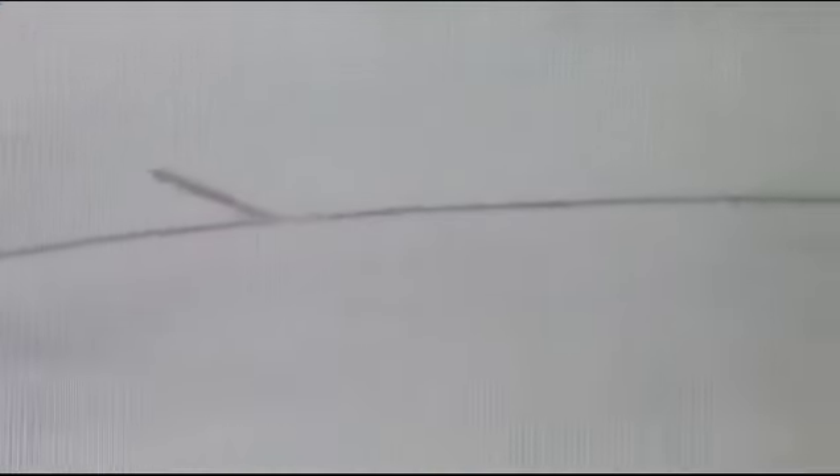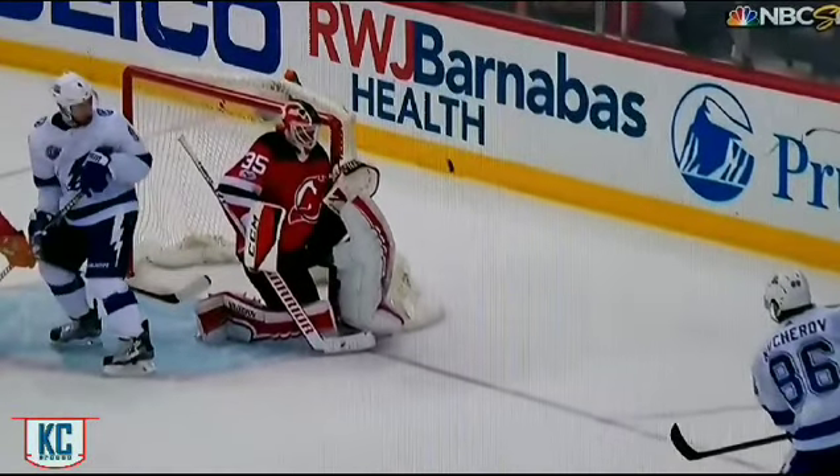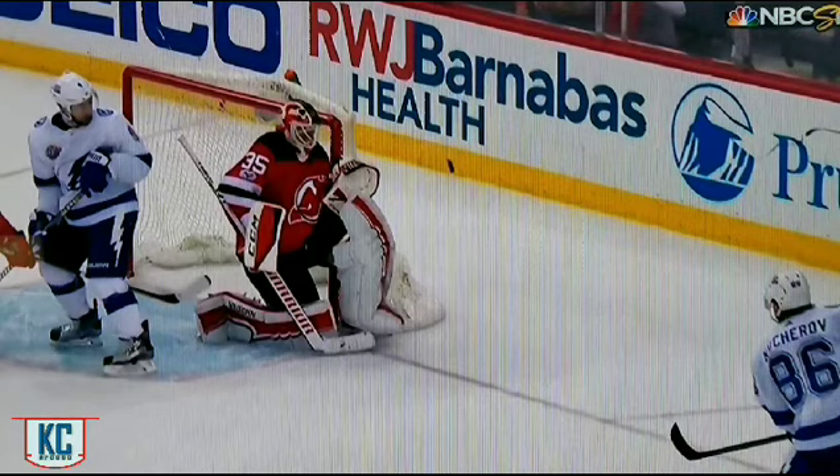Doesn't catch it, but still a fantastic play. The RVH is a fantastic save selection — I'm not bagging on it. It has its time and its place, as does the VH, as does standing, or a half butterfly, or really any other save you can think of. They all have their time and place. Your job is to work with your coaching staff, your goalie coaches, and talk with your defenders to understand what shots are going to be taken from what spot and what everyone's trying to accomplish, and then implement the best save selection that allows you the best chance of success in that given situation.